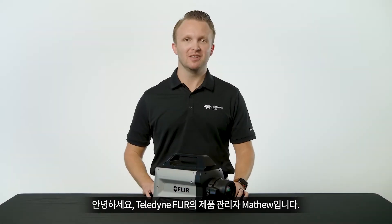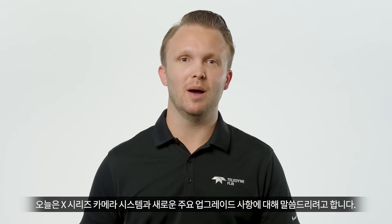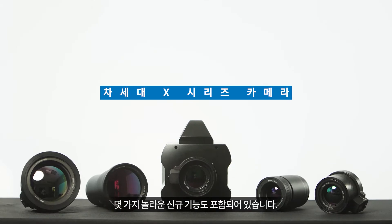Hi, I'm Matthew and I'm a product manager with Teledyne FLIR. I'm really excited today to tell you about a pivotal new upgrade to the X-Series camera systems. This upgrade includes some incredible new features that enable high performance data acquisition.